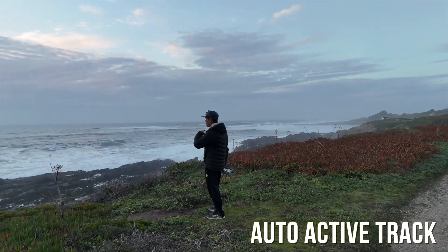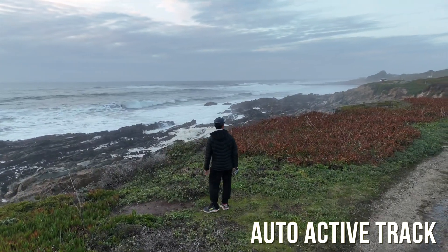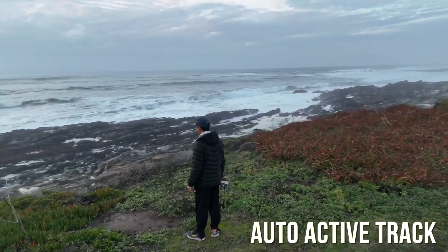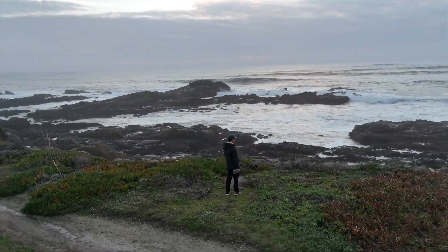Hope you enjoyed that little demonstration. Take note that I was speaking live through the DJI mic too — it was just recording and I spliced them together in post-edit. So a very interesting tool. I'm going to show you a couple other tricks of this drone.